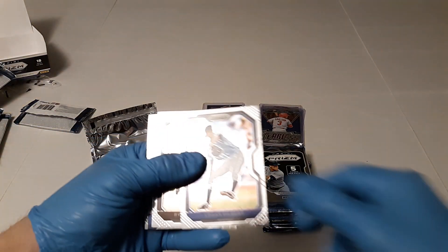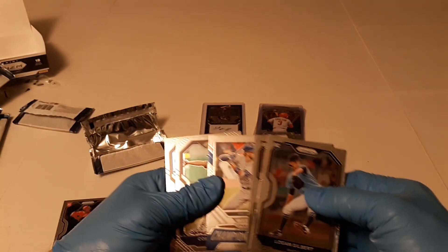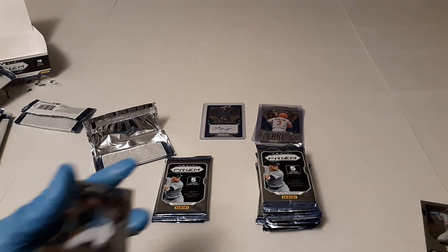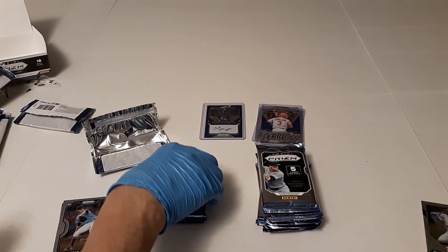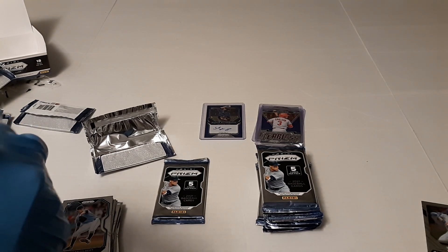There's Logan Gilbert, Ryan Weathers. Championship stage of Chris Bryant — I'm going to pull that to the side because that is mine. Corbin Burnes and George Springer. I collect Chris Bryant, so it's always awesome when I can actually pull a card of a player I collect.